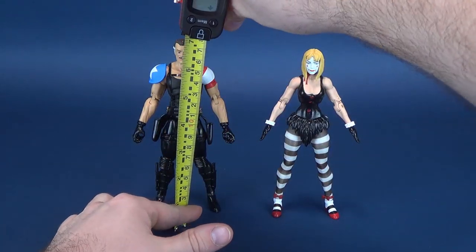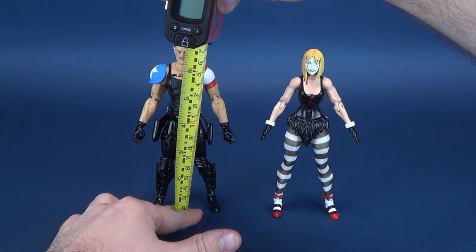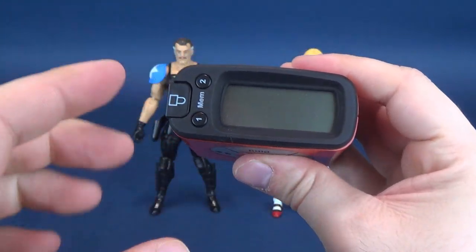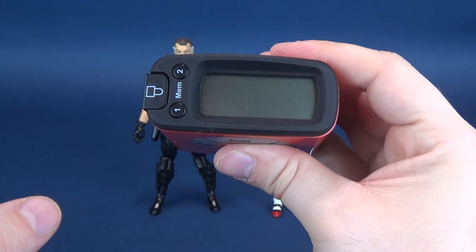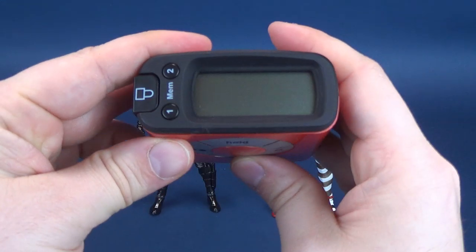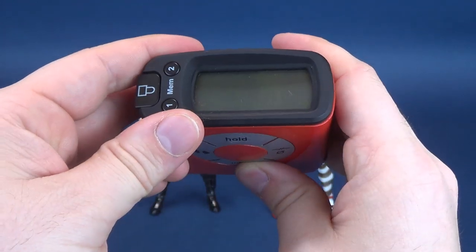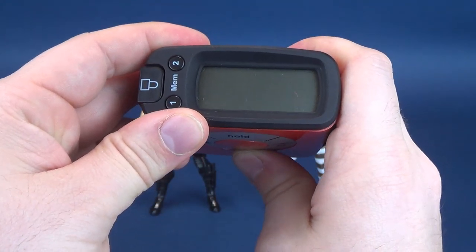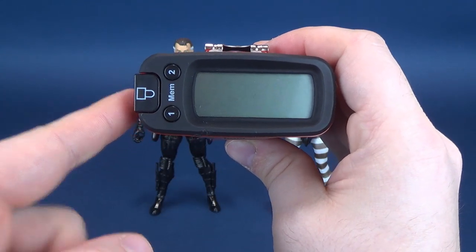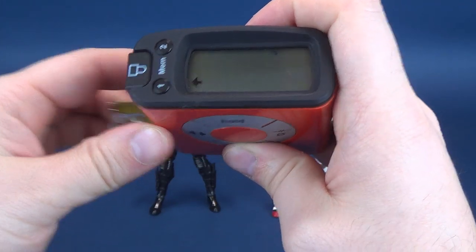First we're going to figure out how tall the figures stand and put in a tape measure to the top of The Comedian's head. We're going to do something a little bit different this time around. Normally I always do inches to centimeters, but for those people that feel left out — why are we always second, playing second fiddle to the inch crowd — I'm going to start by saying that The Comedian stands at 17.5 centimeters in height, which in inches works out to 6.9 inches tall, about 7 inches. We're going to do the exact same thing for Marionette.